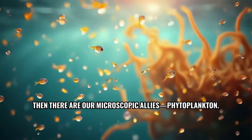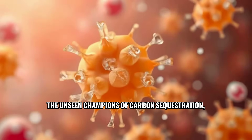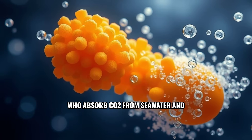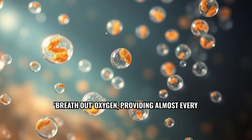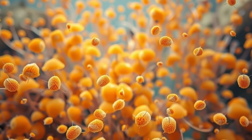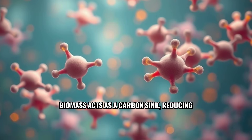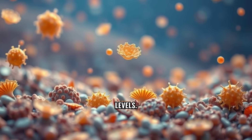Then there are our microscopic allies — phytoplankton, the unseen champions of carbon sequestration, who absorb CO2 from seawater and breathe out oxygen, providing almost every other breath we take. Phytoplankton's great biomass acts as a carbon sink, reducing greenhouse effects and regulating atmospheric CO2 levels.